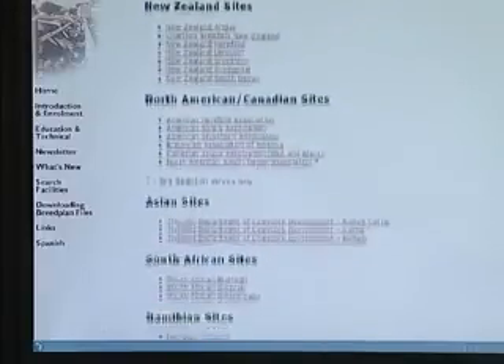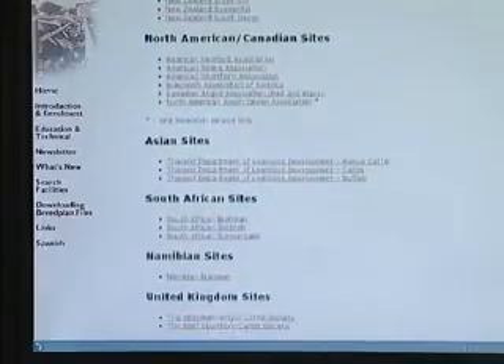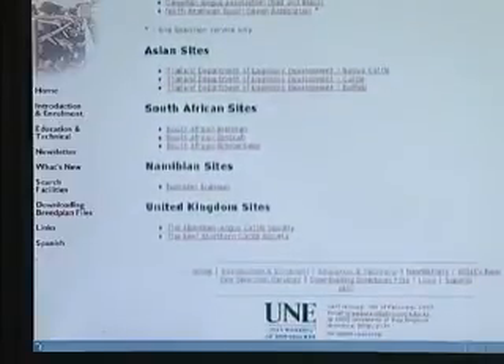Breedplan and EBVs are now being used around the world within the Hereford breed. The World Hereford Conference that was held in Australia recently featured a keynote address on the genetic linkage program that had been established in Australia and North America, where we had reciprocal matings of link sires to establish good genetic links between those countries.